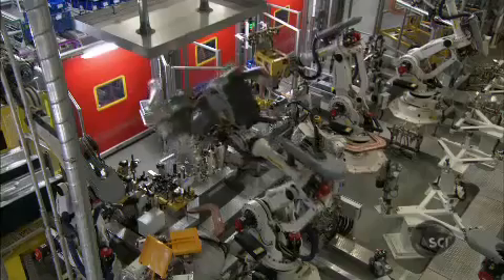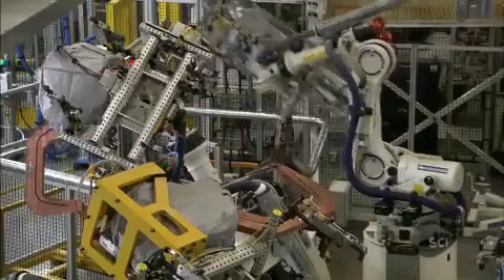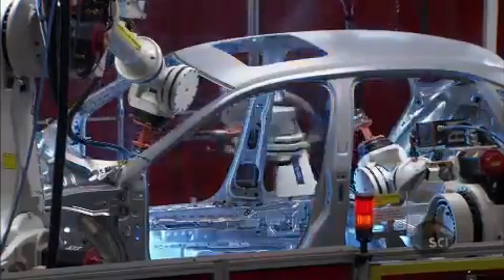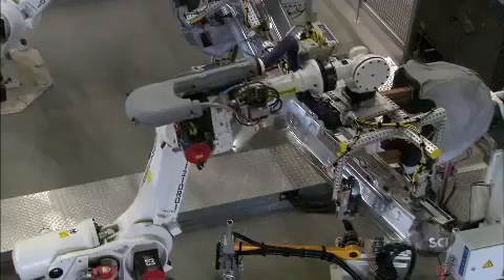This brand-new Volkswagen plant in Chattanooga, Tennessee, is filled with cutting-edge technology. It cost $1 billion and has set new standards in green production. Here, the modern motor industry is tackling 21st-century environmental issues with high technology. So, how do they do it?